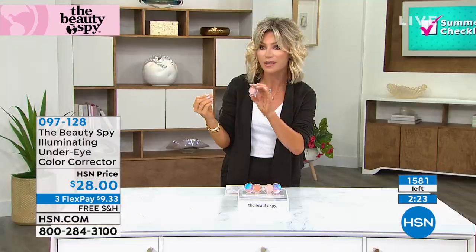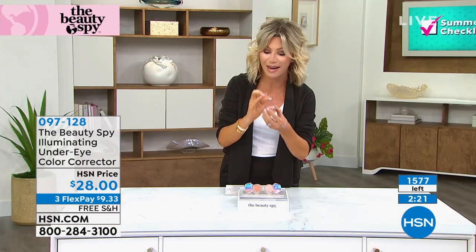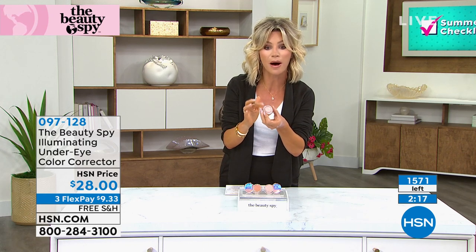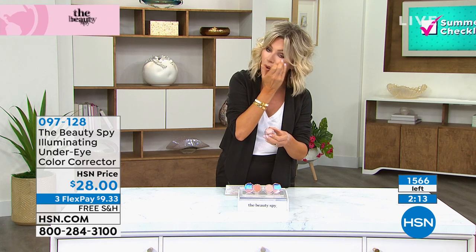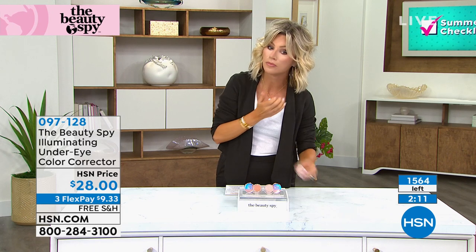See how it kind of illuminates underneath the eye? It's very creamy — not one of those heavy concealers that cakes in. This almost feels like liquid even though it's in a balm form. There are 1,500 of these left. I'm just tapping it in — look at that. It's amazing.